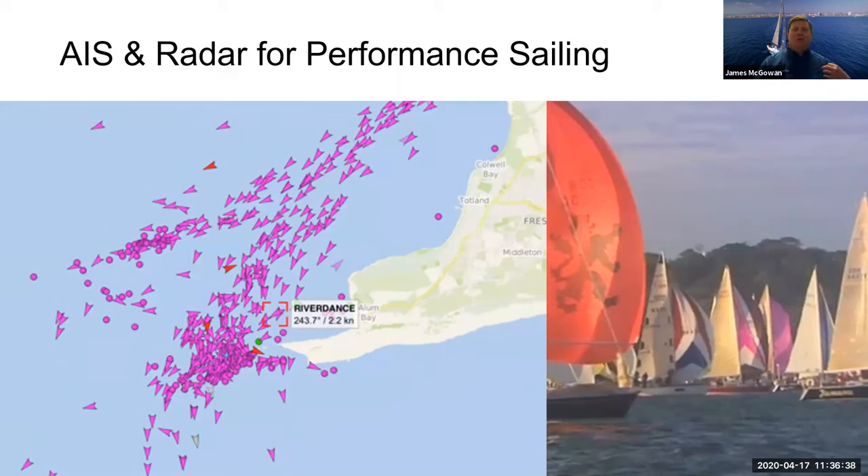You could also use radar similarly — using ARPA to track leaders or other boats at different points on the course and see what speed they're making. With radar you can also track rain clouds and rain showers, which can bring more or less wind from a different angle — useful information particularly for big offshore races.